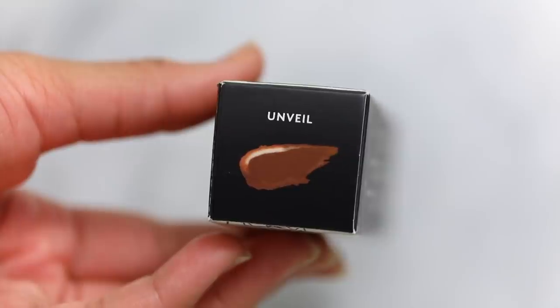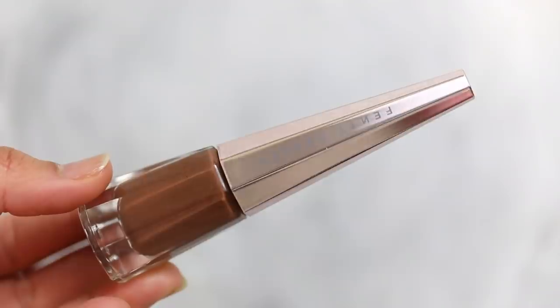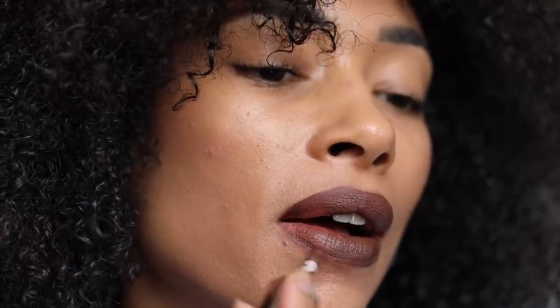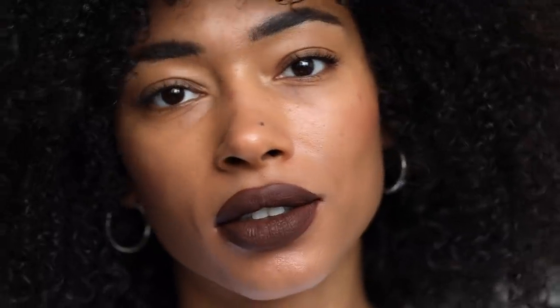Next I'm swatching Unveil. Here's a close-up. This is described as a chocolate brown, but I do think it's more of a purpley brown. I did find it a bit more awkward to apply — I got it on my teeth a little, but it's quite easy to remove. It's better if you keep the coats as thin as possible and then go in with more product afterwards if needed. This one was a little bit patchy for me, and the texture felt a little bit drier when it dried down, but it was still pretty comfortable to wear and looks really beautiful.